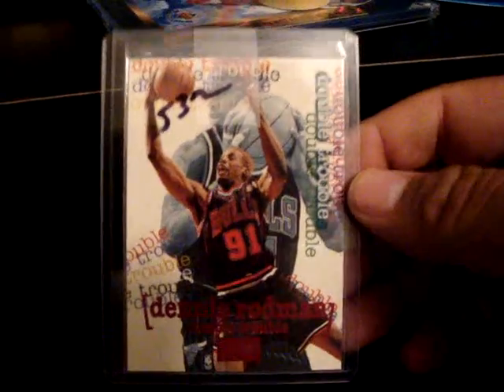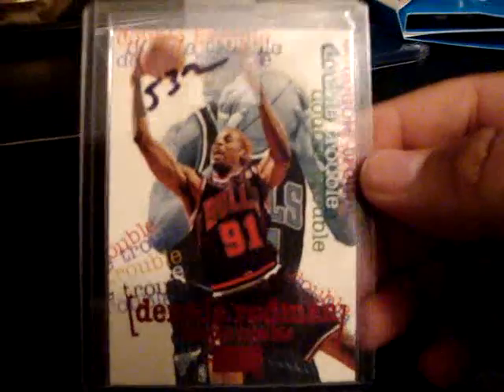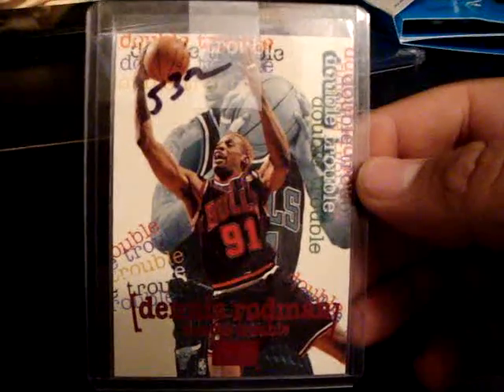This is from Skybox Premium — this is the Ruby version, red. I have one just like it; it's just the normal one and I believe the writing is just in silver. So I got the variation. This is from the 90s.